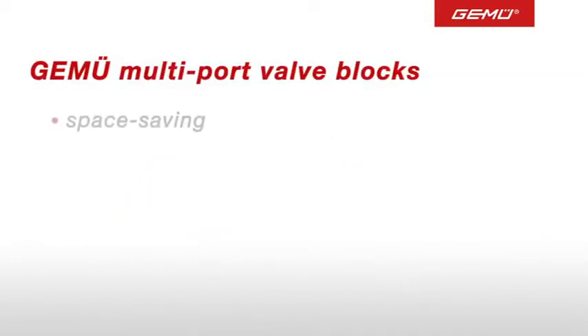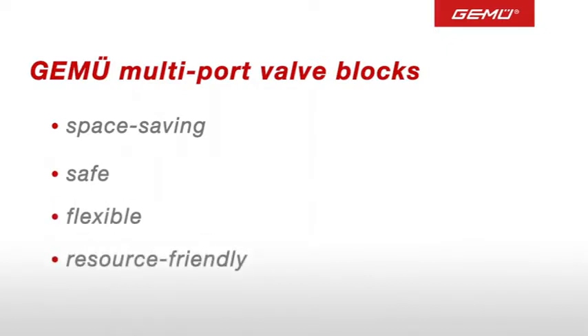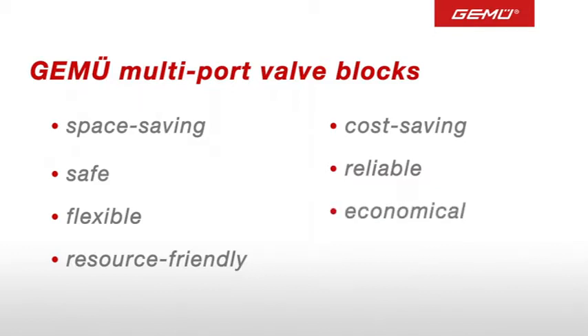GMU multiport valve blocks are space saving due to compact construction and small actuators. Safe, thanks to a reduced risk of leakage. Flexible, because of customized design. Resource friendly, through the reduction of components. Cost saving, thanks to an innovative modular system. Reliable, due to GMU's proven valve and system technology. And economical, thanks to the optimal use of resources such as materials, energy and installation cost.